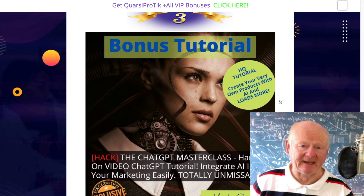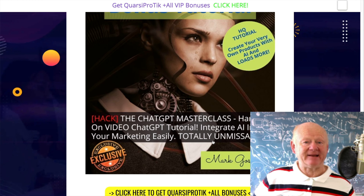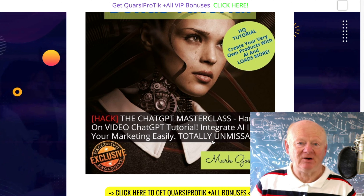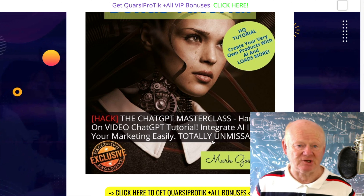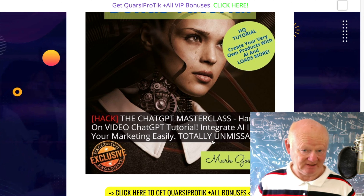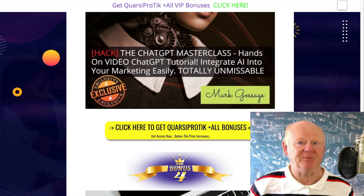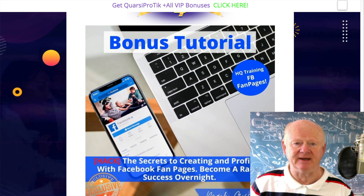My next AI bonus is the masterclass — a hands-on video ChatGPT tutorial that's going to show you how to integrate AI into your marketing. It really is a complete tutorial, unmissable. You're getting two massive bonuses that are going to take you straight into ChatGPT, from beginner to nearly expert in a few hours. It's super simple and once you know how, there's nothing stopping you.